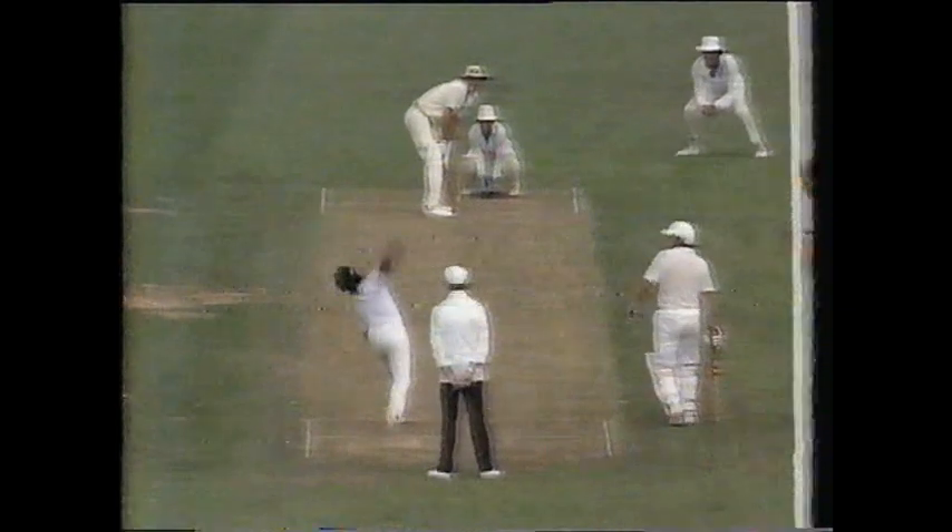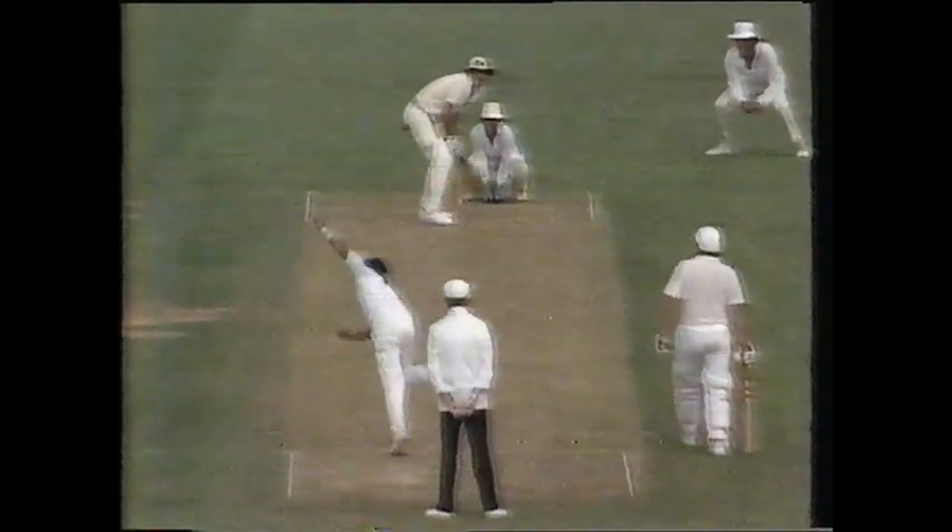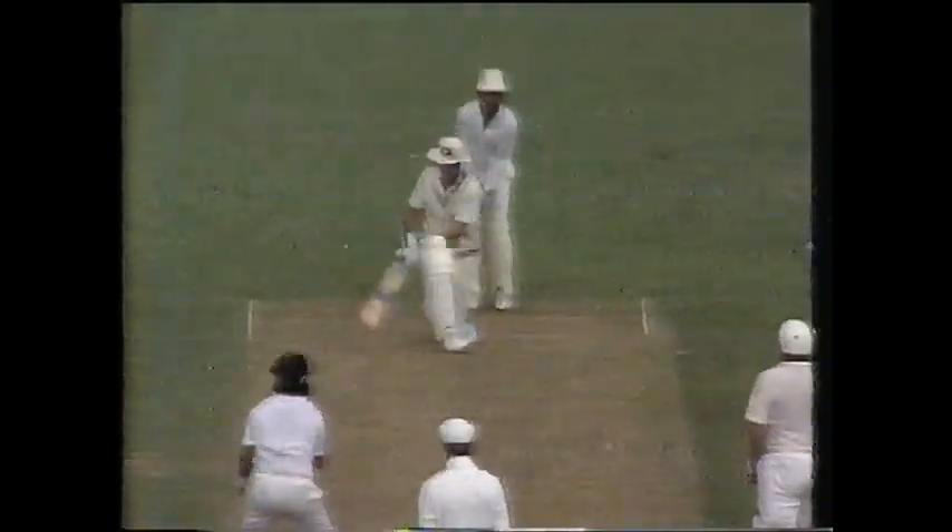Great innings from Richard Hadley — he really took the attack to the Indians. New Zealand were in all sorts of trouble when he came in. The ball was seaming around but he didn't lie down and take it. He whacked the ball all around Eden Park, and he does love this ground. But this ball was a bit full, and he went to swing it away — it was too full on him. He couldn't get the bat down. It was straight and it sneaked through and hit the stumps.